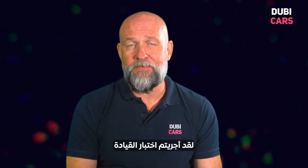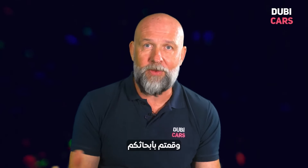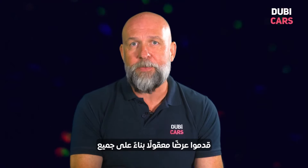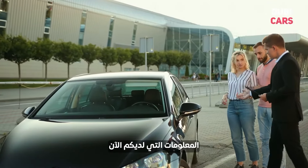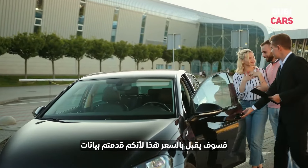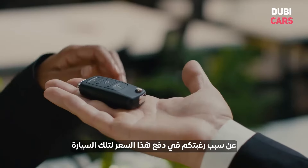Now you're in a great position. You've done the test drive, you've enjoyed the car, you've got the inspection report, and you've done your research. You're now in a good position to negotiate. Make a reasonable offer based on all the information that you now have. If the seller is reasonable, they'll accept that price point, because you've given data as to why you want to pay that price for that car.